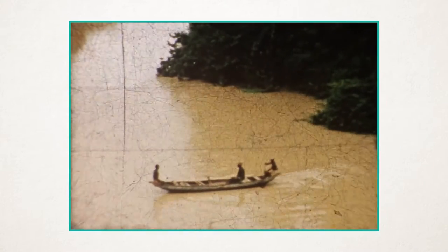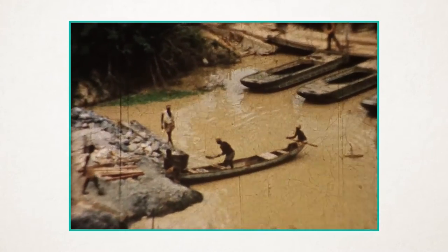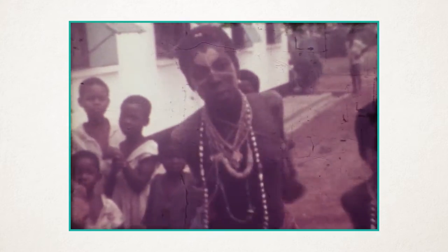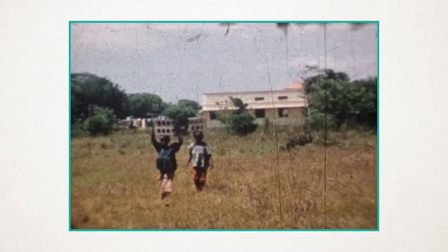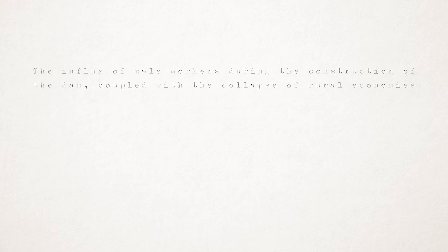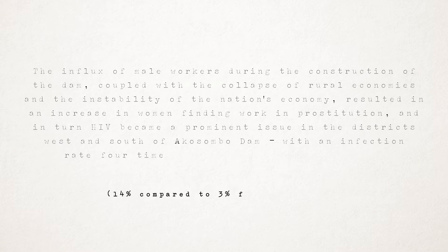Human Welfare. The first major issue was the relocation of some 80,000 inhabitants of the Volta River Basin, just over 1% of Ghana's population at the time. The inhabitants were given two options: to be paid compensation and relocate themselves, or to be relocated by the government, and over 90% of people chose the latter. The resettlement of people from 740 small villages to 52 larger ones proved disastrous, causing issues in communication between the eight different ethnic groups resettled, each of whom had their own dialect and unique cultural practices. In addition, of those who were promised compensation for loss of property, 69% of people surveyed in 2006 said they had not received any. The influx of male workers during construction, coupled with the collapse of rural economies and the instability of the nation's economy, resulted in an increase in women finding work in prostitution, and in turn HIV became a prominent issue in the districts west and south of the Akosombo Dam, with an infection rate four times that of the nation's average.